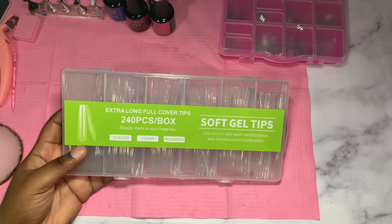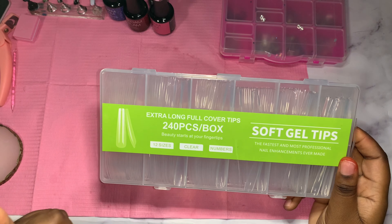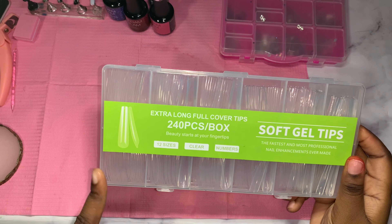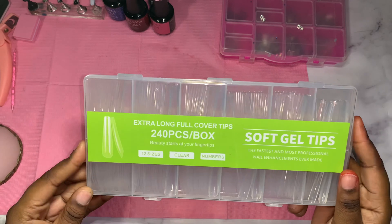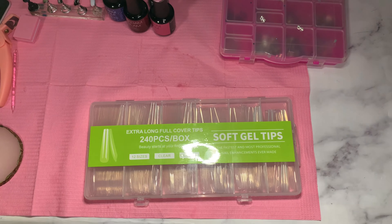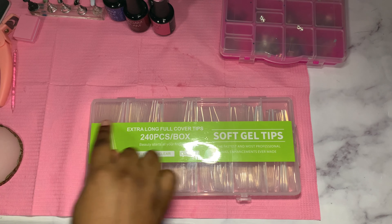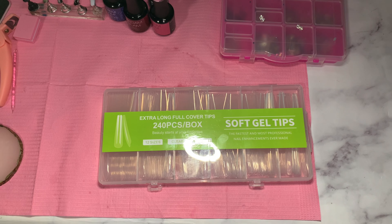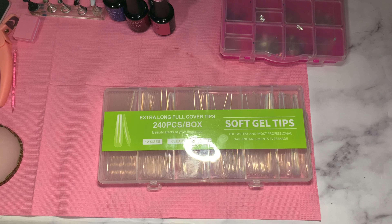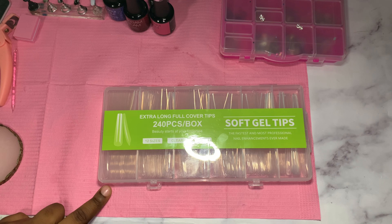Let's get into this nail set. I have these nail tips right here — I think they're from Temu, or maybe Amazon. I think they're coffin. One thing I do not like about these is they do not have a number on them. A subscriber commented to put numbers with a marker on them — I think I might do that because it's so hard figuring out what number is what. Let's go ahead and pick out my nail sizes.